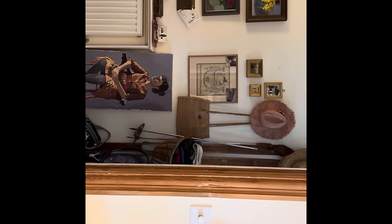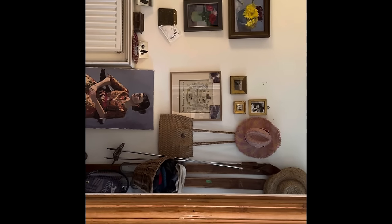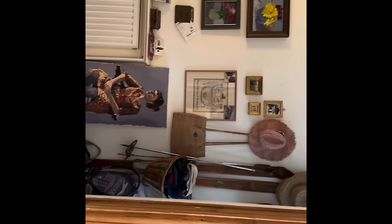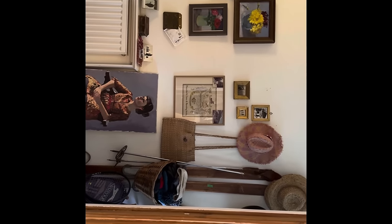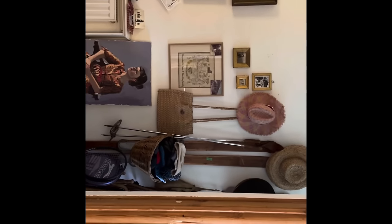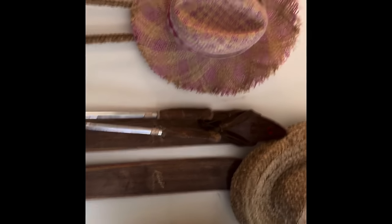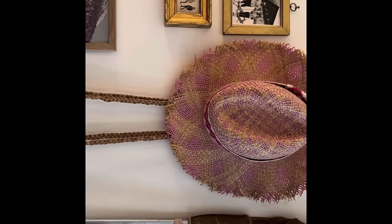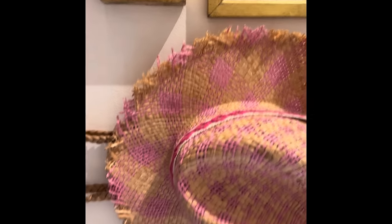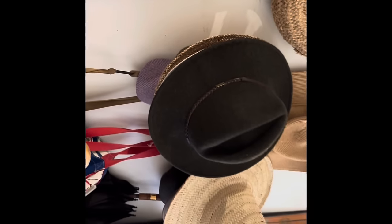Dad couldn't understand why none of his bills were being paid. And then through the doorway — very like Rachel Ashwell, who I went to see last week, famous for her shabby chic look — she also does this thing where you have a view through a door. This is your skiing view because you have Swiss antecedents. My grandmother was Swiss, and these are my grandmother's and my mother's skis.